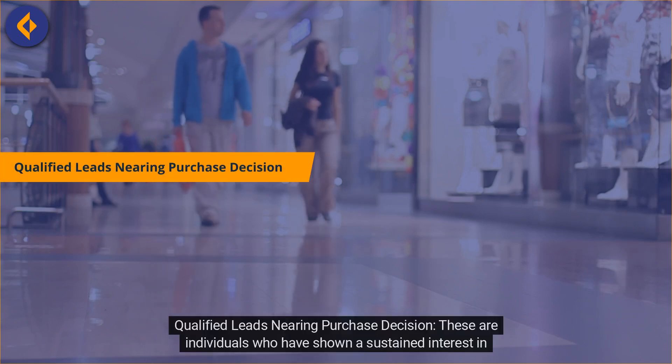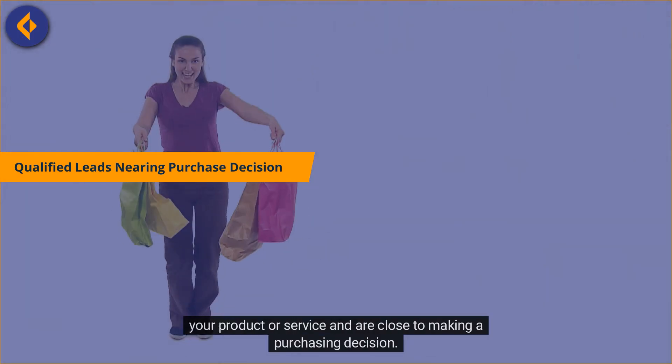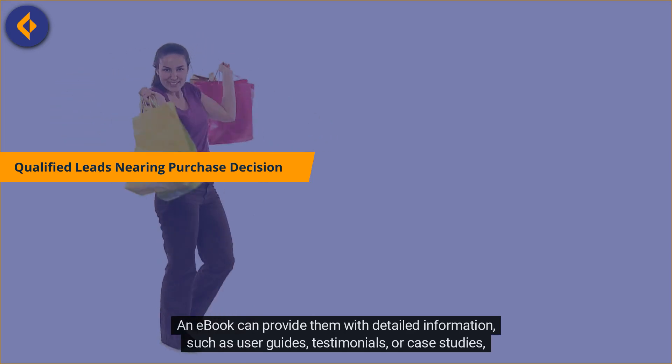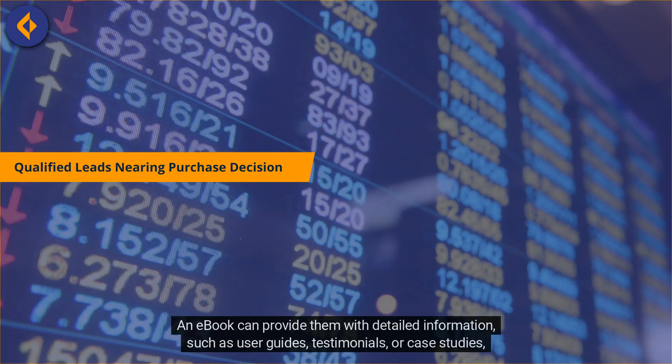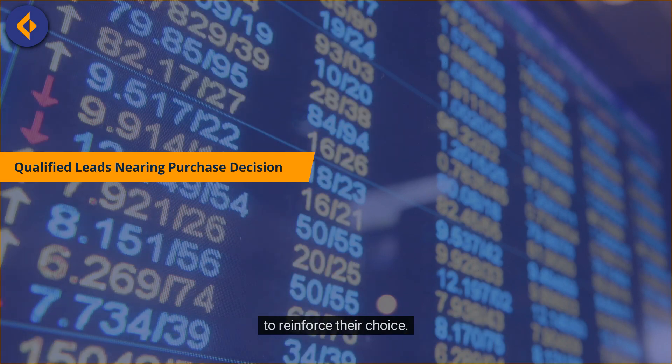Qualified Leads Nearing Purchase Decision. These are individuals who have shown a sustained interest in your product or service and are close to making a purchasing decision. An e-book can provide them with detailed information, such as user guides, testimonials, or case studies, to reinforce their choice.